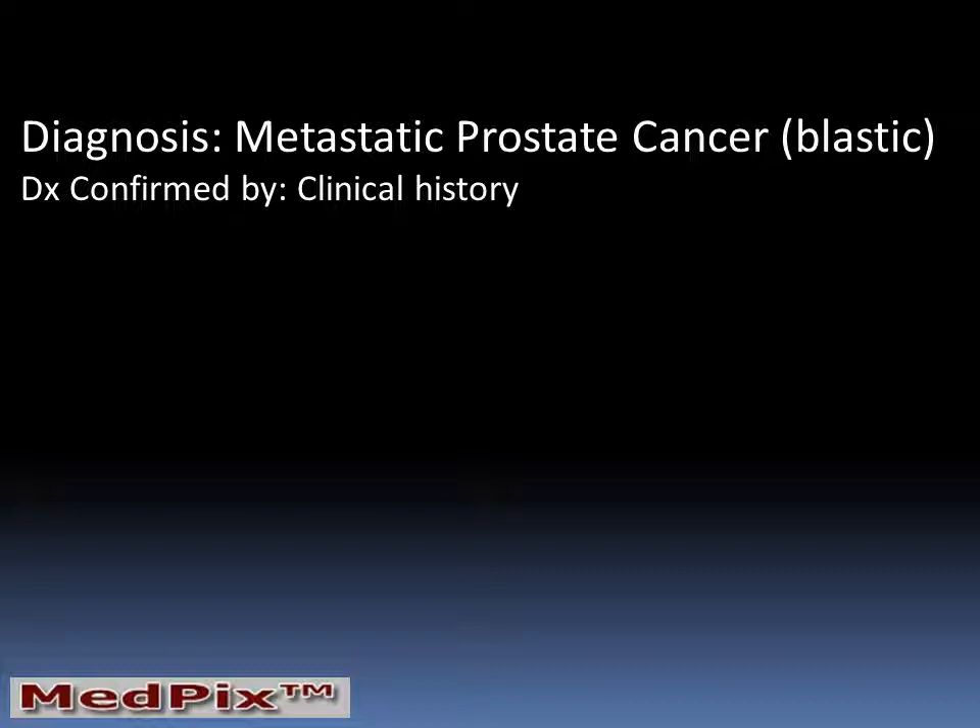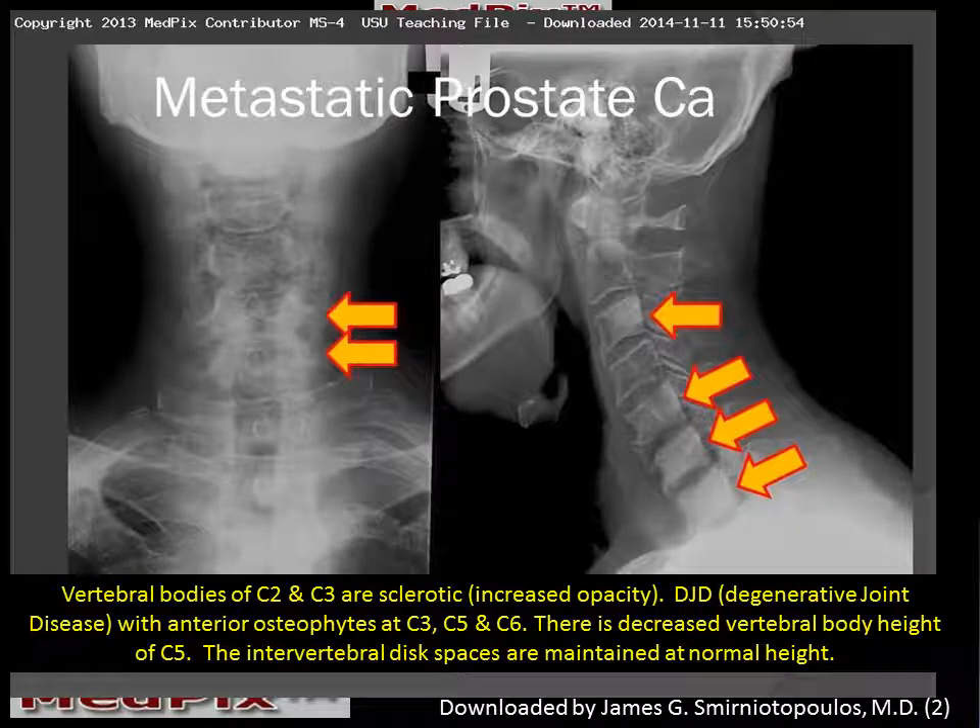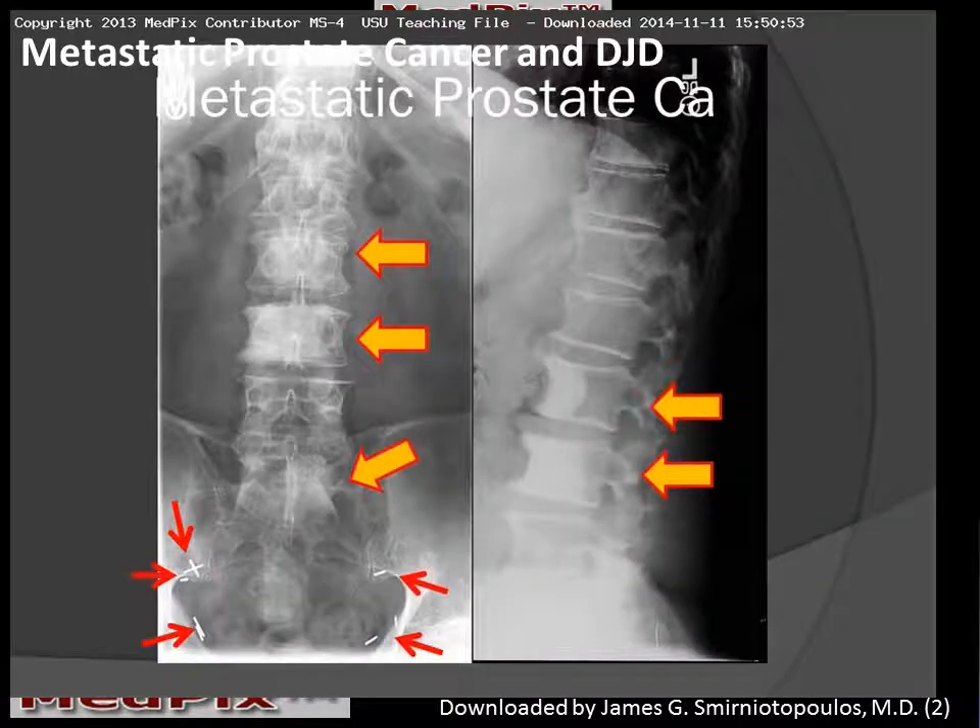In this patient, we clearly have metastatic prostate cancer with multiple blastic sclerotic lesions involving the cervical and the lumbar spine. There are multiple areas of increased opacity involving multiple vertebral bodies consistent with metastatic prostate cancer to the cervical and lumbar spine. The small red arrows highlight the surgical clips in the pelvis in the location of the iliac lymph nodes.